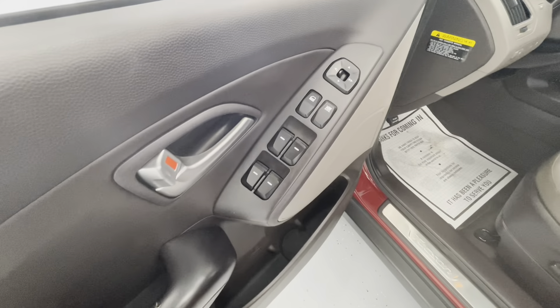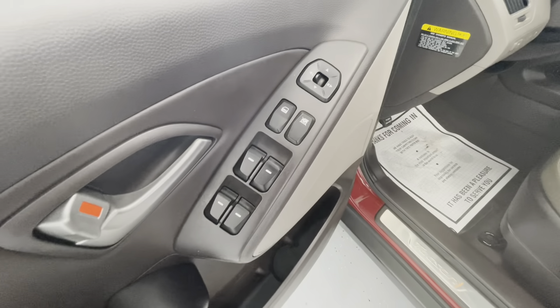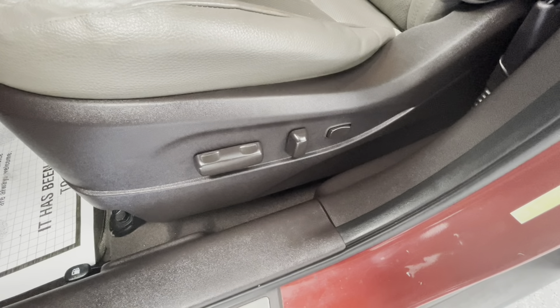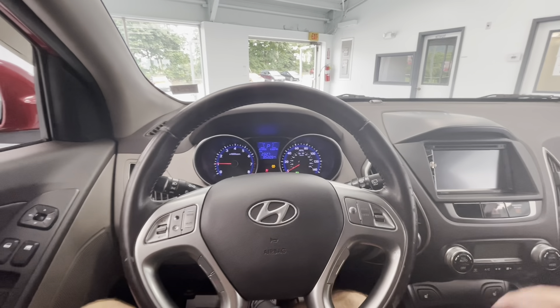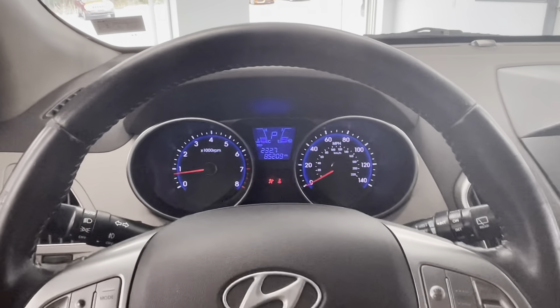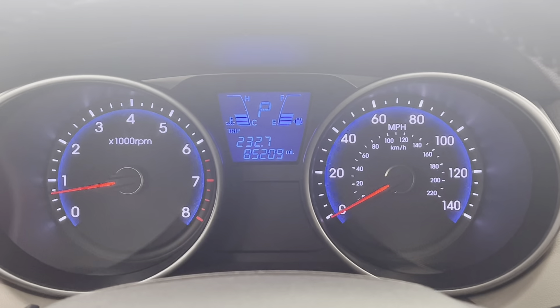Moving now to some of the interior features of this beautiful vehicle. It will come with power windows, power mirrors, power locks, as well as power seat adjustments. Let's go ahead and start this vehicle up. You will see that Hyundai offers a beautiful middle display, and you'll also notice that this vehicle comes with just over 85,000 miles on it.